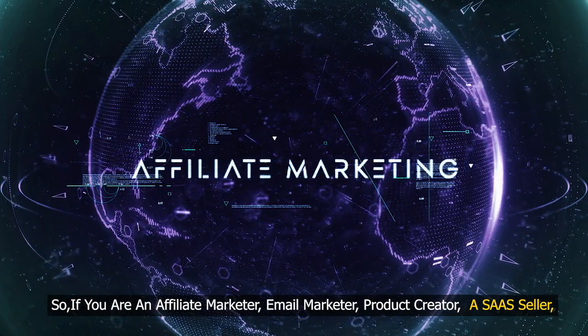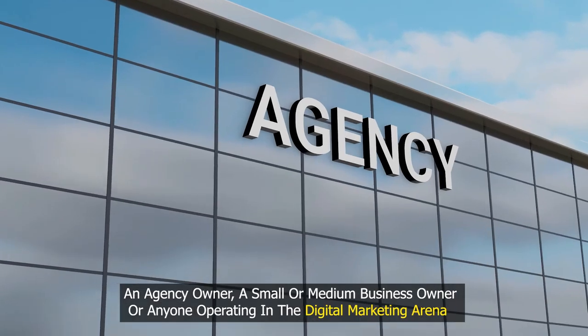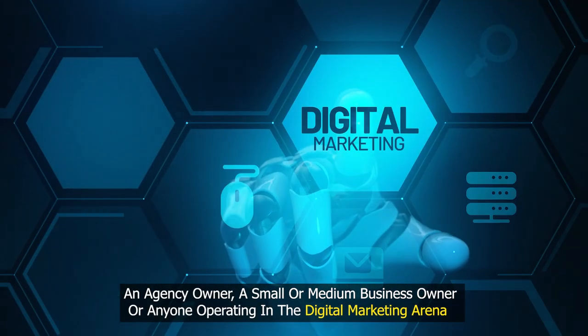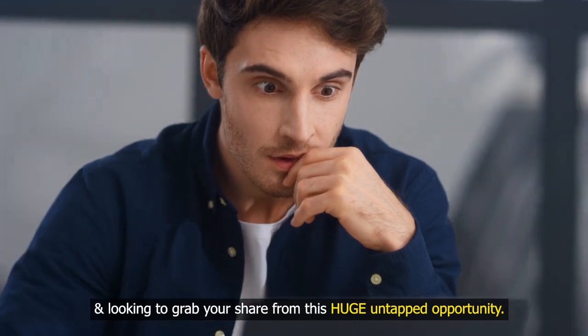So, if you are an affiliate marketer, email marketer, product creator, SaaS seller, an agency owner, a small or medium business owner, or anyone operating in the digital marketing arena and looking to grab your share from this huge untapped opportunity —